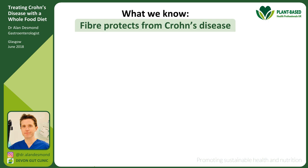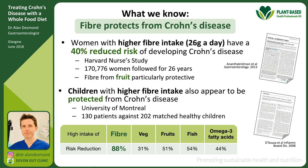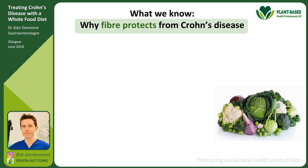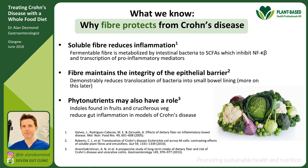Fibre — which we get from plants — protects you from developing Crohn's disease. The Harvard Nurses' Study showed that women with a higher fibre intake had a significantly reduced risk of developing Crohn's disease. A similar study from Canada showed children with higher dietary fibre intake are much less likely to develop inflammatory bowel disease. Why? Soluble fibre helps reduce inflammation in the bowel lining, helps maintain the integrity of the epithelial barrier, and alongside fibre you're getting phytonutrients — for example, indoles found in fruits and cruciferous vegetables have been shown to reduce gut inflammation in Crohn's disease models.